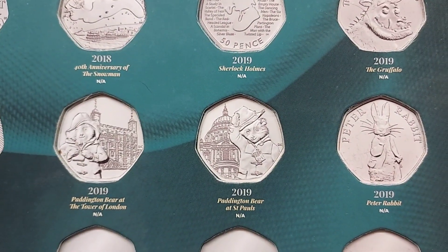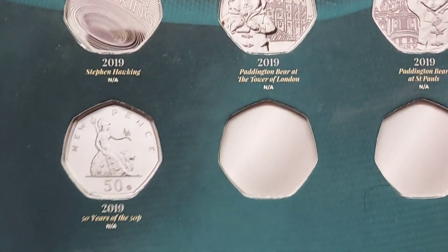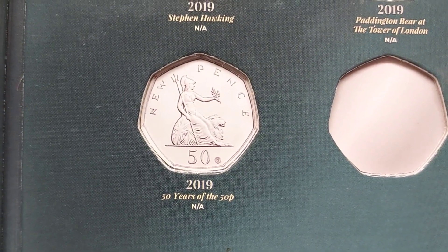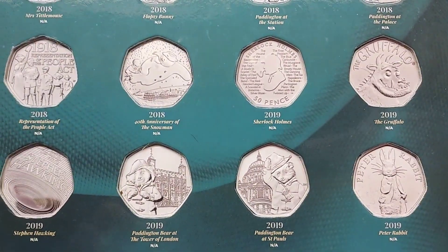I do believe that there are 71 different commemorative designs on the 50p out there in circulation at the moment. Everyone, please do comment below and we'll see just how many of those 71 we have got at home. Hope this video helps. If anyone does have any questions, hit them below, and as always guys, thanks for watching.